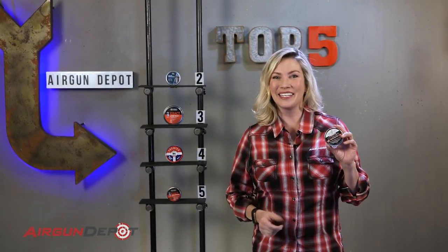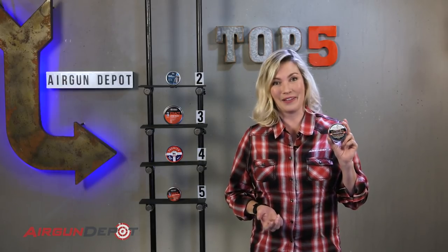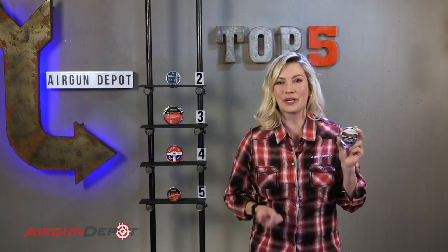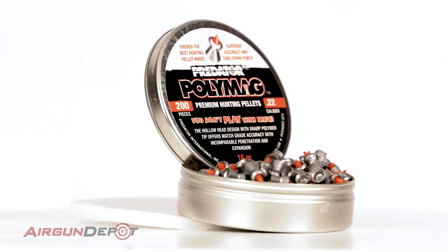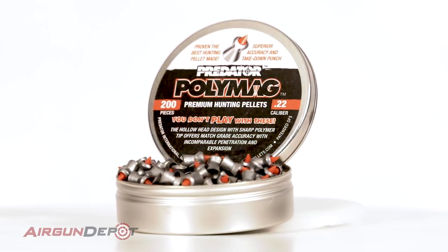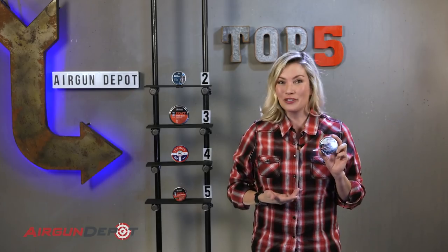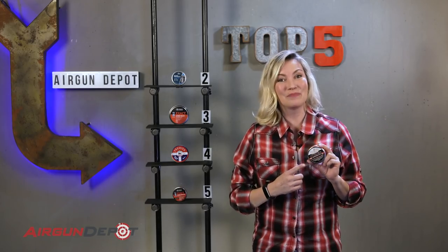And our number one is the Predator PolyMag. This is the most bad-A pellet ever developed — come on, we're family friendly around here. With the accuracy you expect from JSB and a very aggressive hollow point, there is a good reason that this is by far our most popular hunting pellet. If you have a narrow magazine, make sure that you pick up the PolyMag shorts. But long or short, you are going to want to buy these by the sleeve.